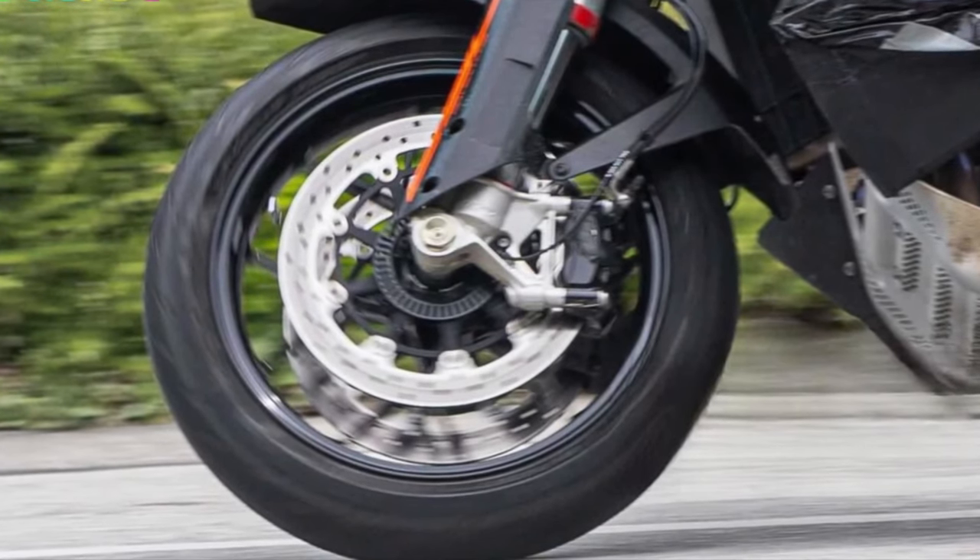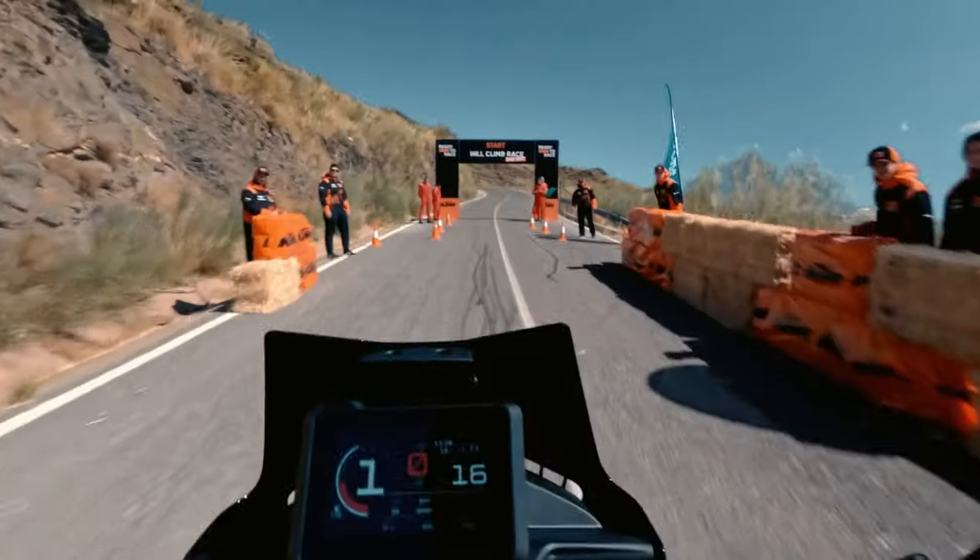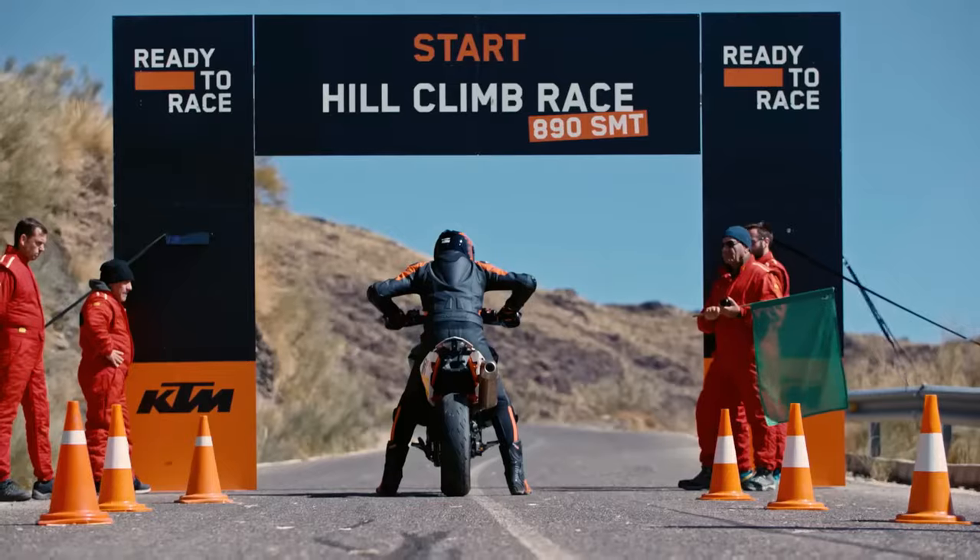The KTM 990 SMT is based on the Austrian brand's new 990 platform, which will comprise the 990 Duke as well as the 990 RCR. The latter two were also spotted on a test run.